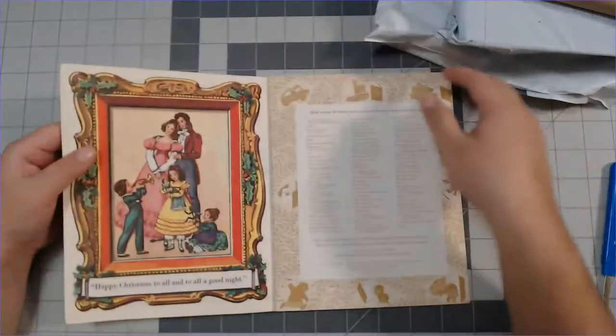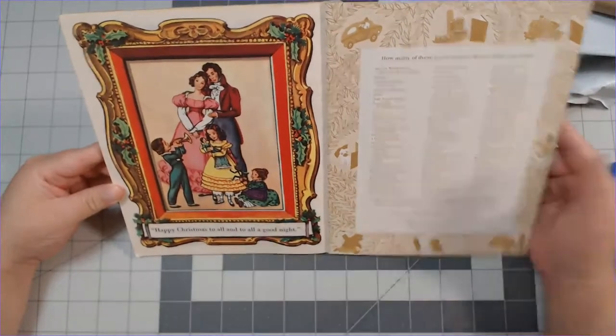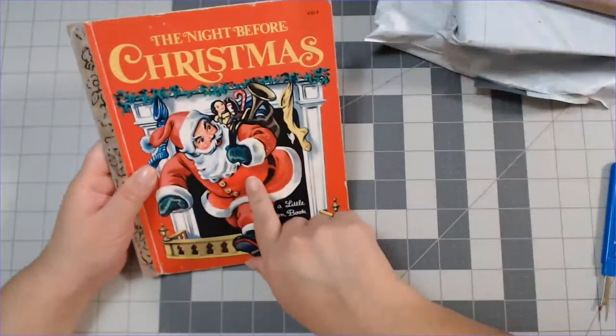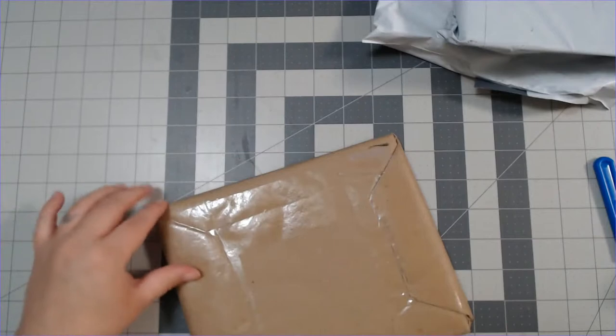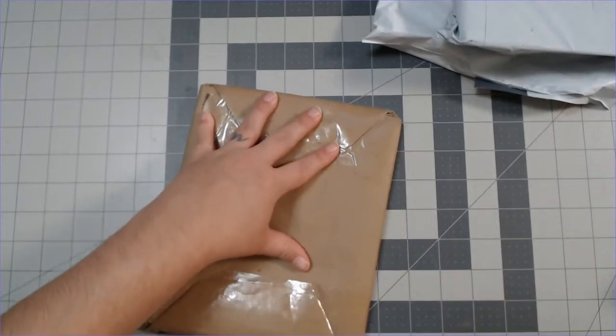Oh, these are so cute — I love it! It's like a little Jane Austen Christmas. I love this one, it's beautiful. I think I bought two of them — I really cannot remember what I bought. That is a shopaholic problem right there.